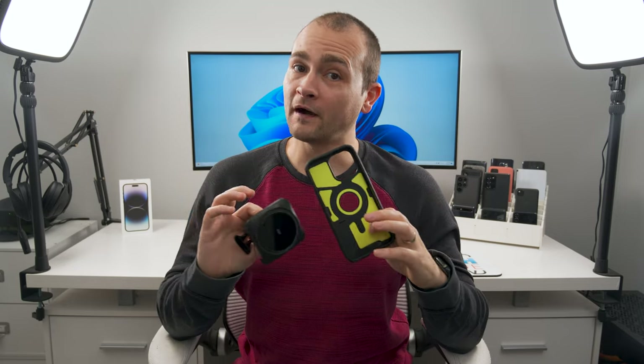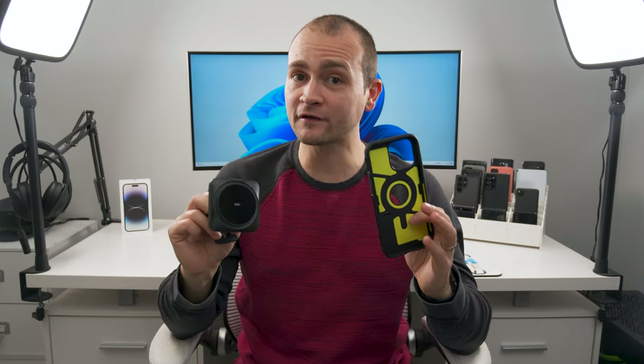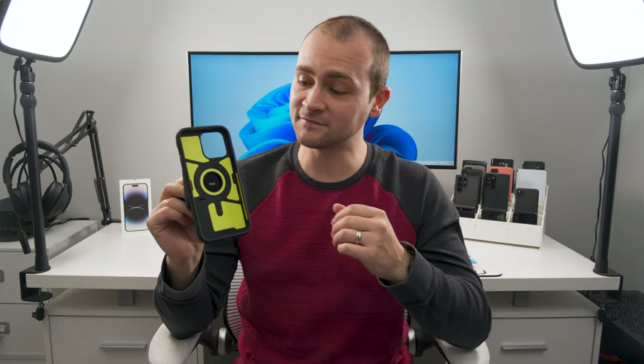One very important thing to know about all MagSafe chargers: if you're going to be using a phone case, the case must be a MagSafe case with magnets built in. If you try to use a regular case with a MagSafe charger, the phone will likely fall off when you hit bumps or potholes while driving. If you don't know if your case is MagSafe, take it off your phone and try to stick it to a MagSafe accessory — if it sticks, it's MagSafe; if it doesn't, it's not.